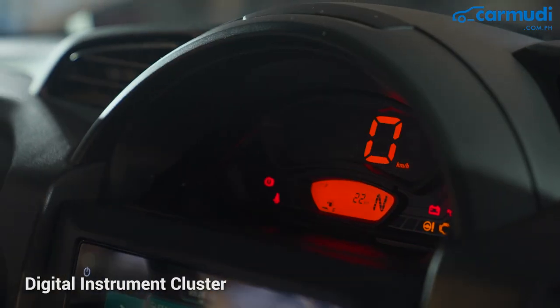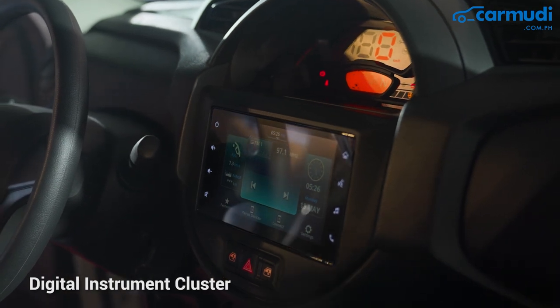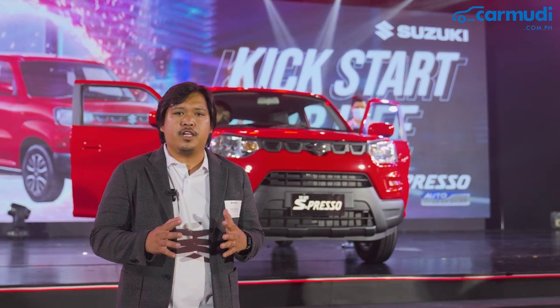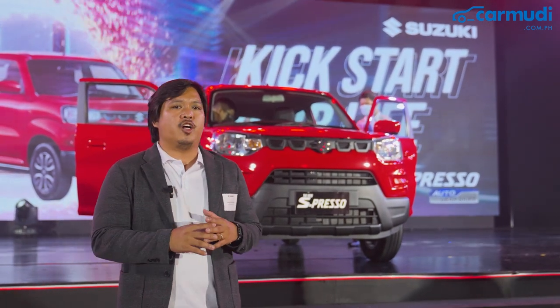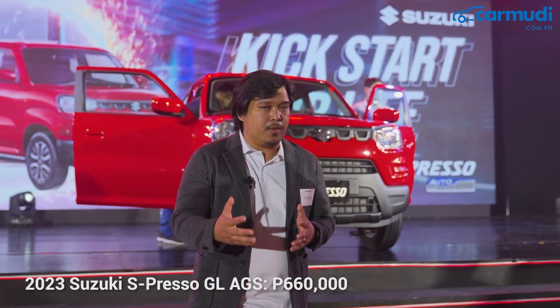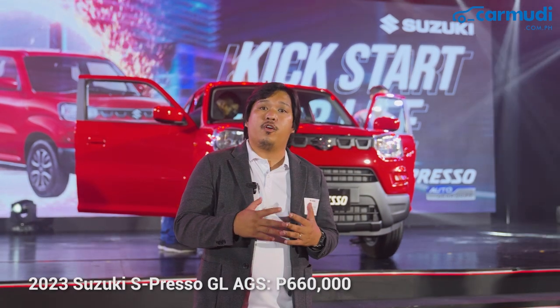There's still the digital instrument cluster right here at the middle, which kind of gives it a vibe much like a Mini. So there you have it — the first look of the Suzuki Espresso AGS. The automatic variant compact car is priced at P660,000, making it an attractive option for those looking for a first car.